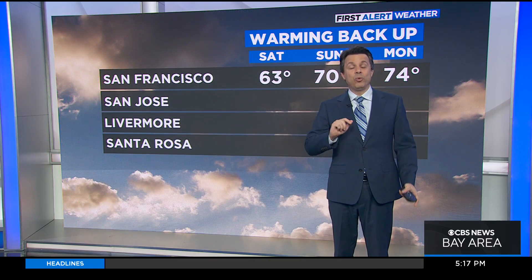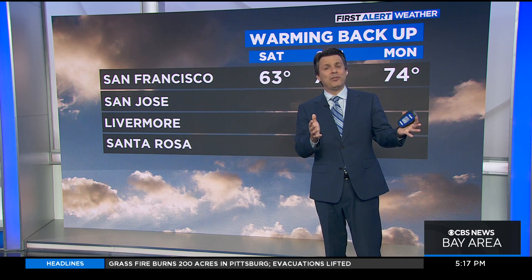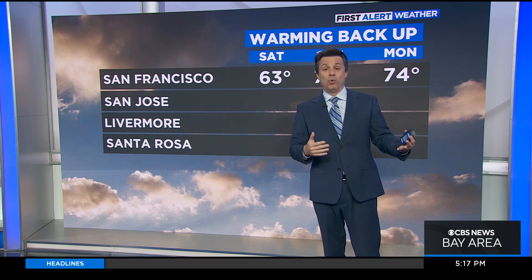Tomorrow, it's like it never happened. And then we have to shift our focus completely, because instead of these wonderfully cooler-than-average temperatures, there is a big warm-up coming.